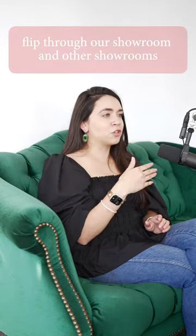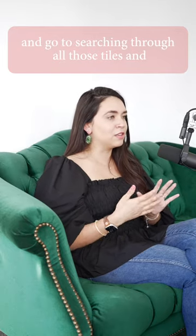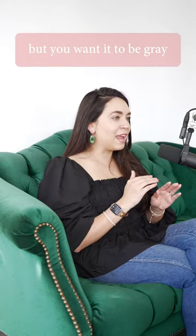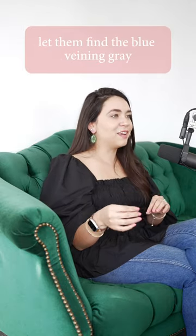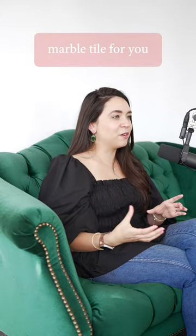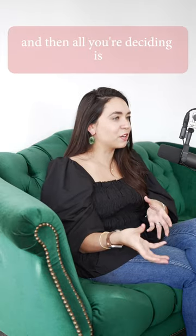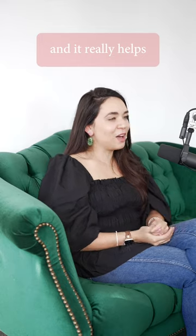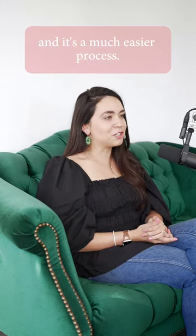You don't need to flip through our showroom or other showrooms searching for that perfect tile. If you've told them you like a marble look but want a gray background with blue veining, let them find that tile for you. They'll find three different ones in three different shapes, and all you're deciding is 'I think I like hexagons' — it really helps to let them do the time-consuming part.